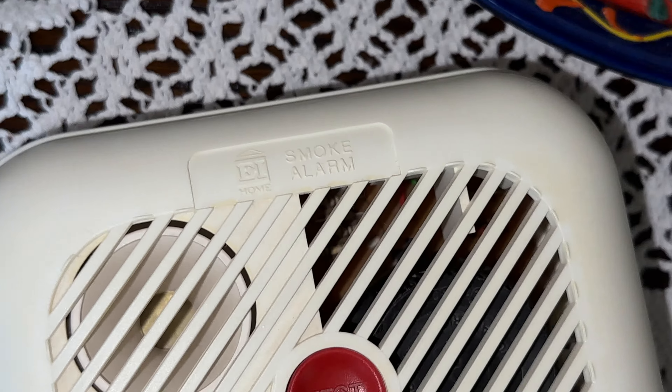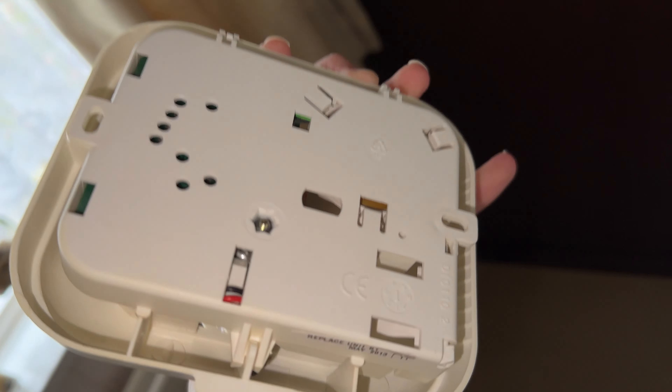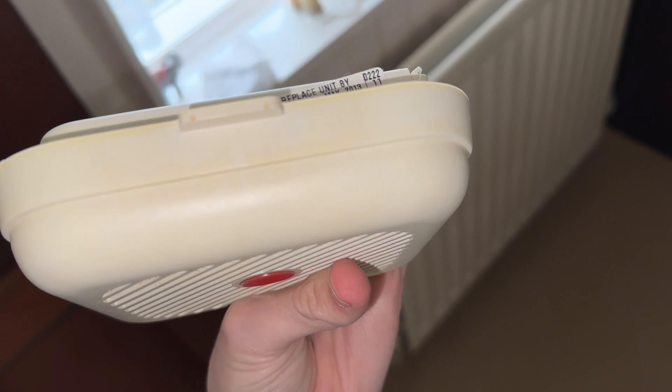I'm going to put the yellow on there, as you can see. I'm probably going to put this in my summer house in case my summer house goes into flames, even though it's outdated now. It's a bit yellow, as you guys can see.